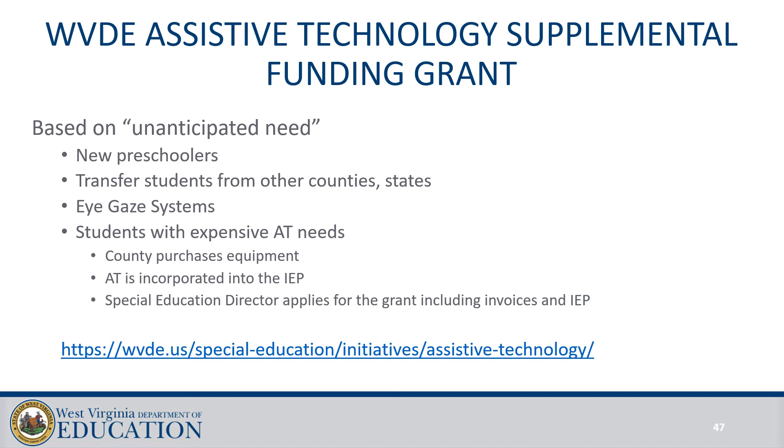We have a supplemental funding grant through the department that provides reimbursement for unanticipated assistive technology expenses. These can include new preschoolers coming from birth-to-three programs, transfers from other counties or states, students who require eye gaze systems because they have no other means of accessing their educational environment, and students who have expensive assistive technology needs. The special education director applies for the grant, the county purchases the equipment, the AT is incorporated into the IEP, and then the application is turned in by the director.